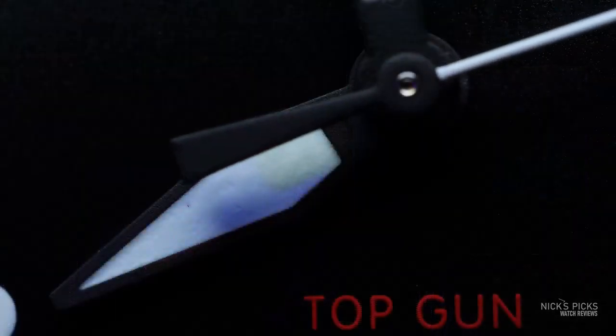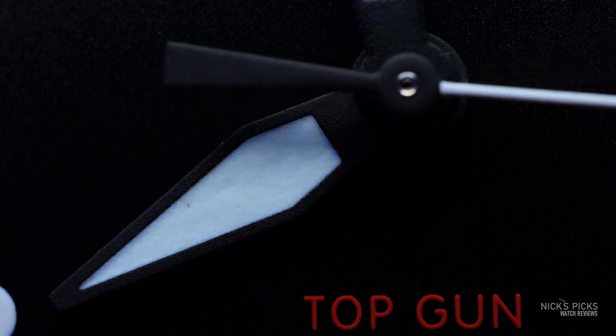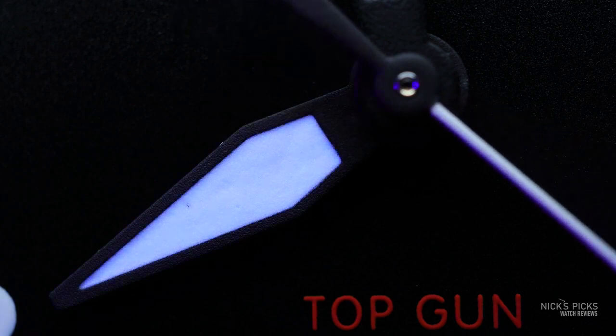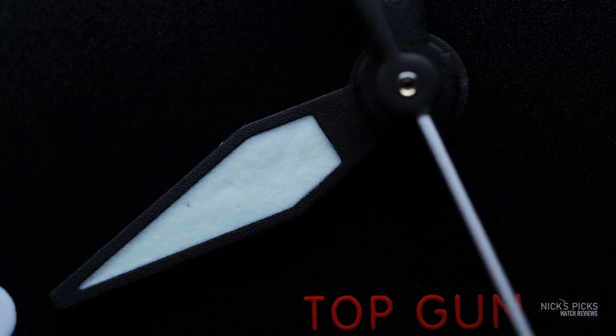I think it is worth it when you consider the movement that's there. Unless you're looking at the Spitfire and saying I have a smaller wrist — well, then maybe the Spitfire is right for you, but you'll have different case material. I think it is worth the price once you consider its relative price to the rest of the line, the better movement, and of course its connection to that flight school, which has become iconic in popular culture. And beyond popular culture, they were instrumental in improving the capabilities of the nation's fighter pilots.